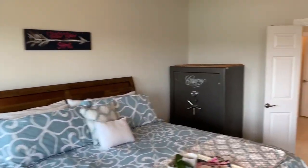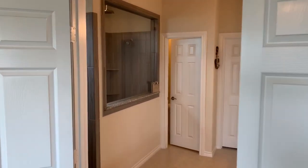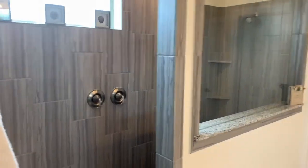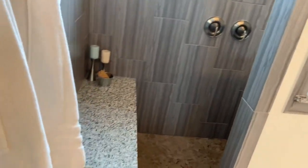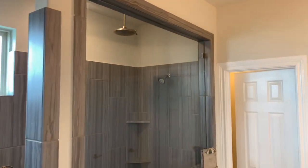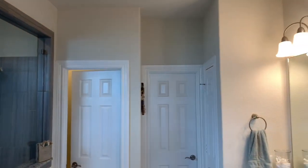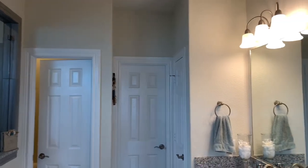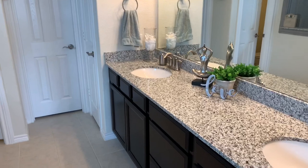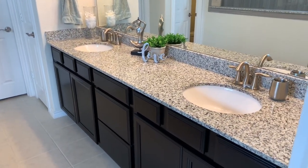Walking into the master bath, you get a double-door entry and a luxurious walk-in shower with a seat, pebble tile flooring, a rain shower head, and an additional shower head on the wall. You've got the enclosed commode. Straight ahead is the walk-in closet, a linen closet to the right, and a double-sink vanity with the same espresso color. It's a beautiful space.